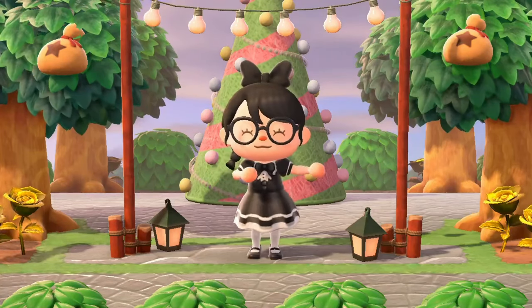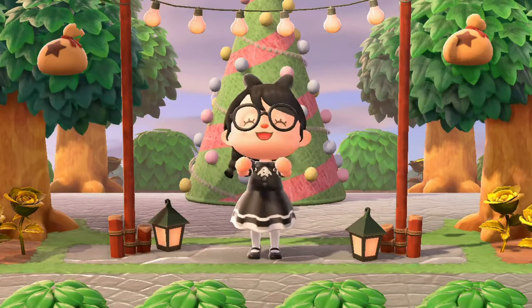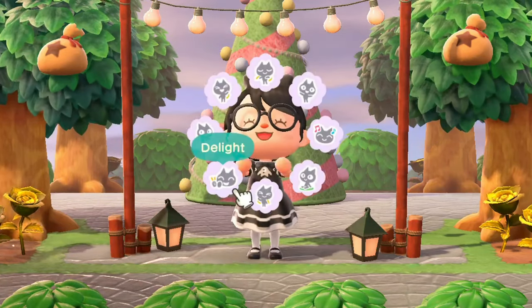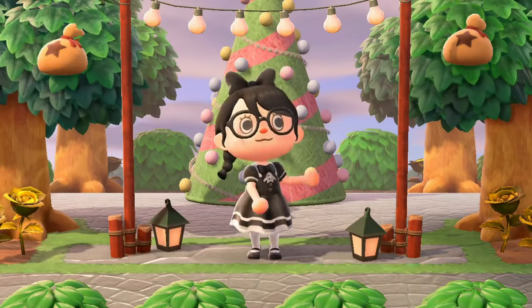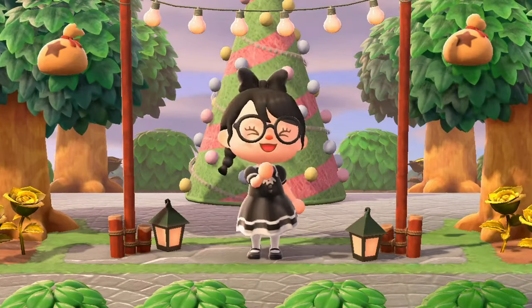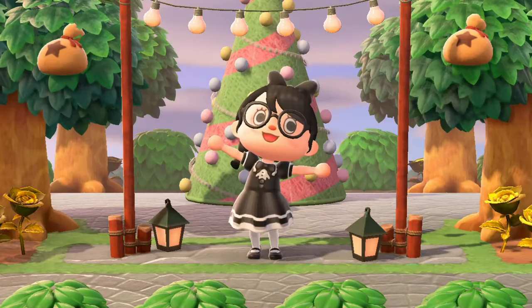Hello everyone and welcome to an Animal Crossing video — I don't usually do these so this is going to be quite exciting. Today we're going to be visiting dream islands that I found; they're very unique and cool looking. I searched for a while to find two of the best and these are the ones I've chosen. I hope you like them — like and subscribe, see you soon.